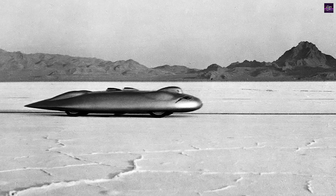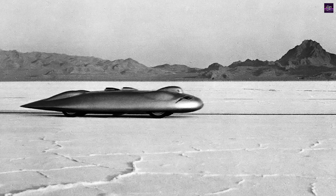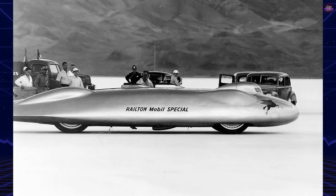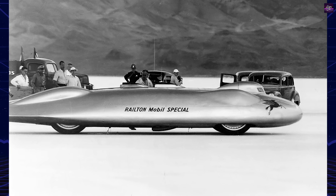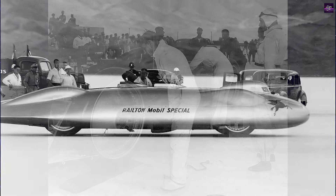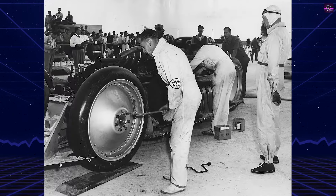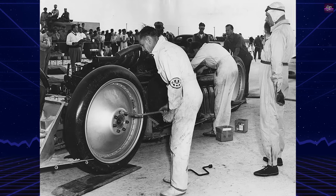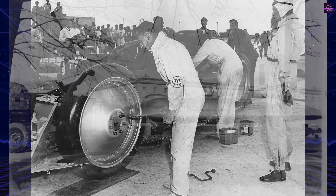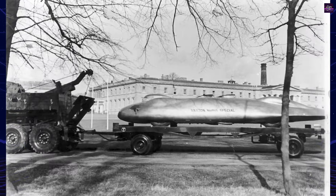However, George Easton broke Cobb's record the following day in his Thunderbolt car. Cobb returned to England and modified the Railton, improving its cooling system, engine performance, and aerodynamics. In August 1939, he set new land speed records at 368.86 mph over the mile and 369.74 mph over the kilometer.